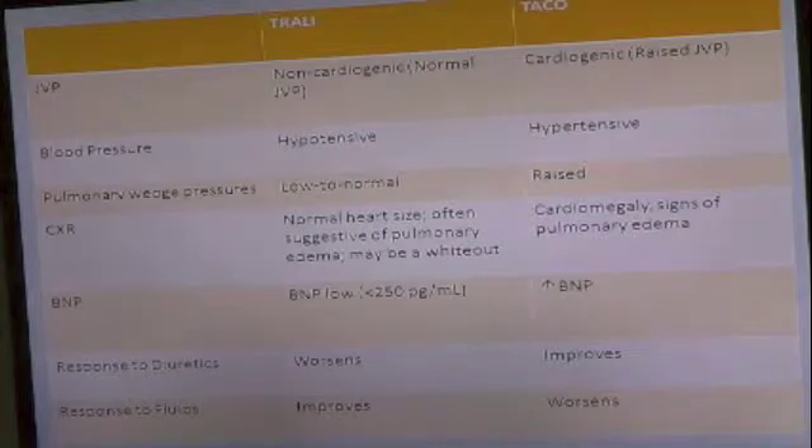I made up this comparison because I was getting confused between Trolley and TACO. If you look at it side by side: Trolley is non-cardiogenic, so JVP is normal. TACO is cardiogenic, so you get a raised JVP — jugular venous pressure. In Trolley, patients are hypotensive; in TACO, they're hypertensive. Pulmonary wedge pressures are low to normal in Trolley and raised in TACO.